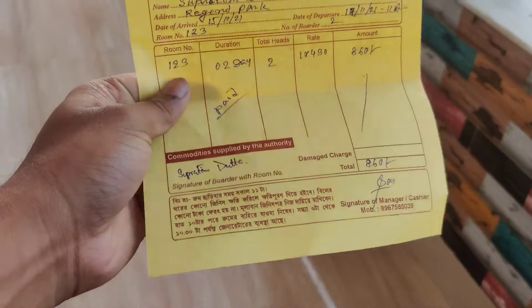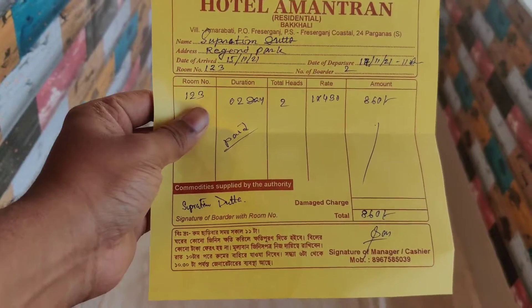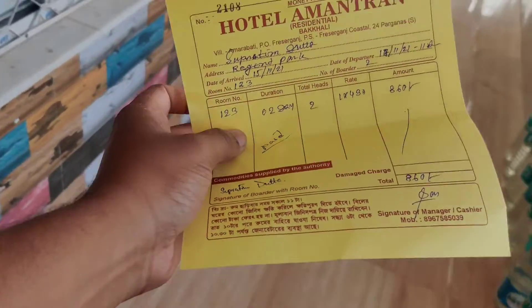Alright guys, this is our paid stay. This is our hotel Amantron. Everything here is paid — the hotel Amantron is a property of 860 rupees. It has no government tax. This is the third floor and the ground floor. The ground floor has a big RISO — when you are parking. The third floor also has a big RISO.